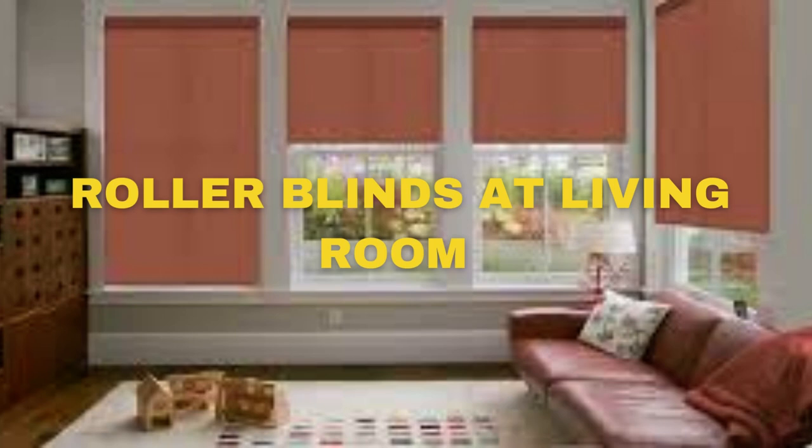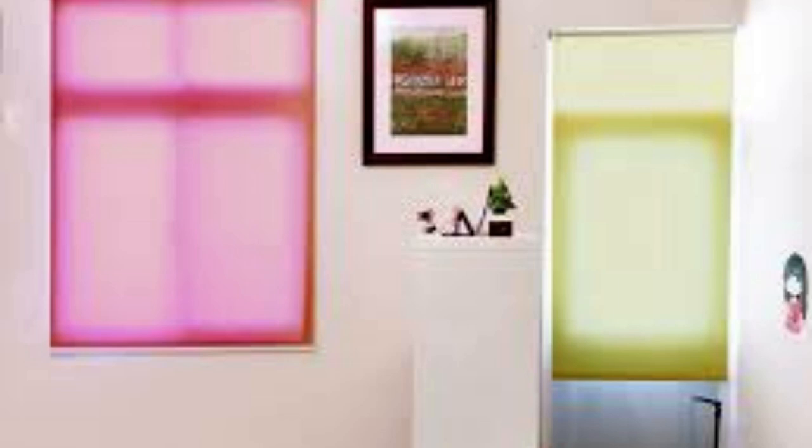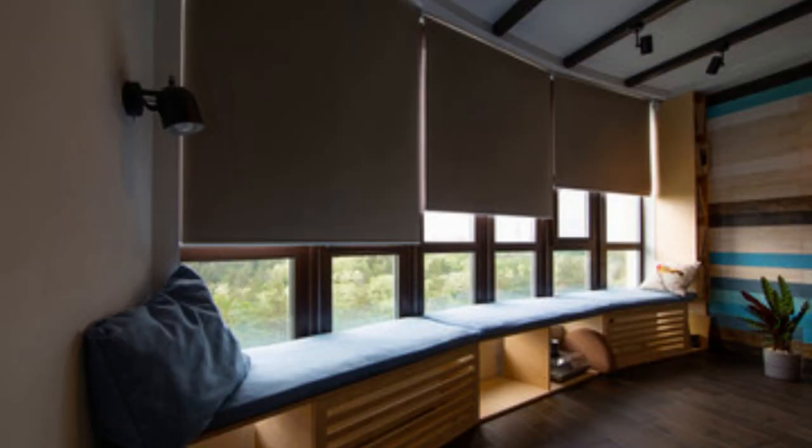Light control is another significant benefit of roller blinds. With a simple pull of a chain or a push of a button in motorized versions, you can easily adjust the level of sunlight entering your room.